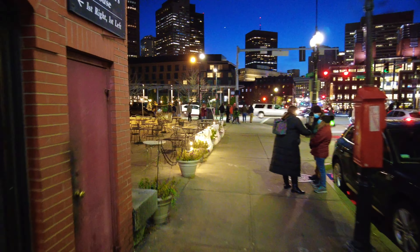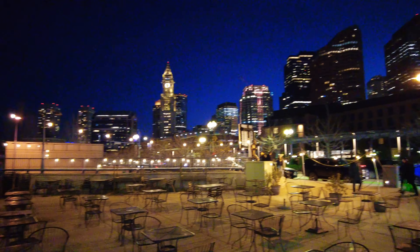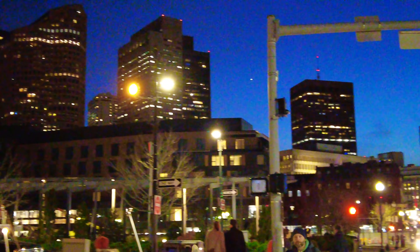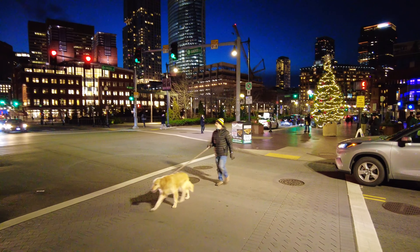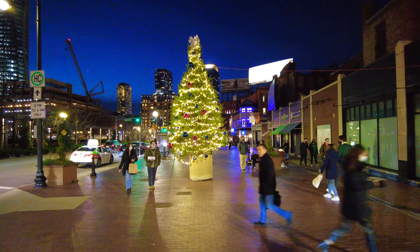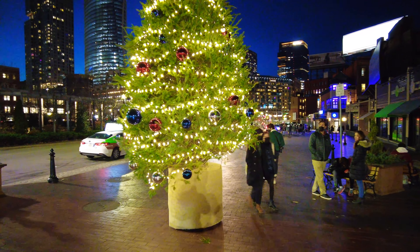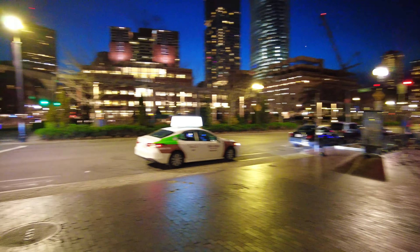We're going to come upon the second tree here. Here's a great view of Boston from this spot — actually I'm going to zoom in for you. Got to love this city. Here's the second tree all lit up nicely. I'm going to turn around so you can see it against the city.